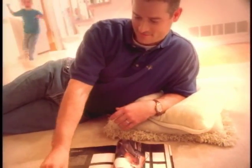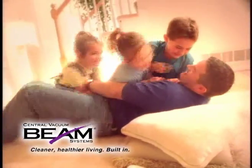The result of the research is clear. The Beam central vacuum system provides superior soil removal performance and low emissions, offering families throughout North America proven allergy relief to help them lead normal, active lives.